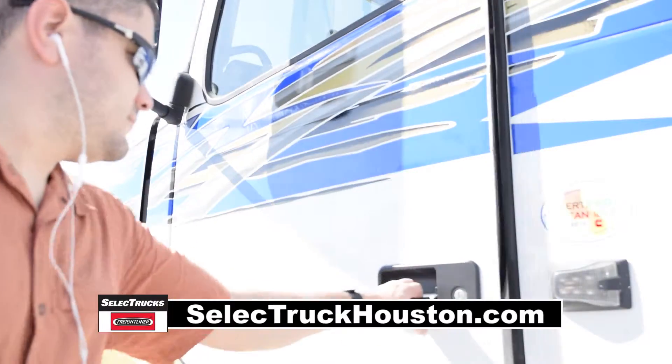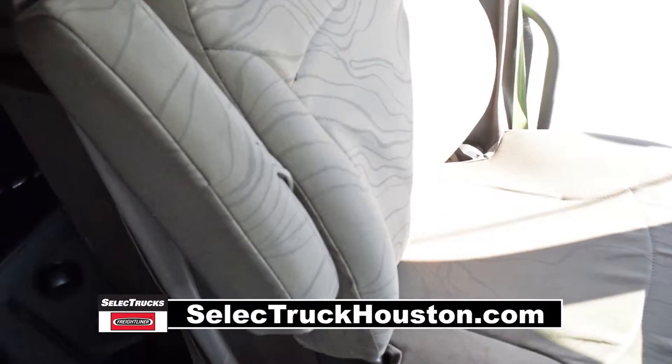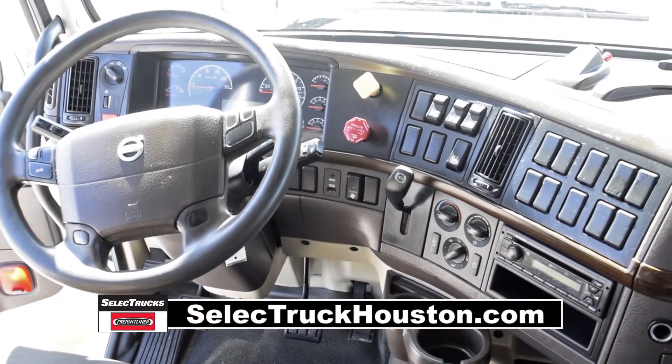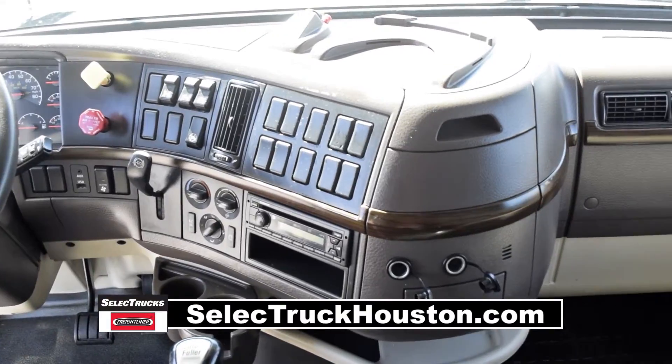Let's talk about the interior, which is loaded up with extras. Air ride driver's seat for ultimate comfort on the long haul, power steering with tilt telescope, cruise control, power windows, heated mirrors, AM-FM CD player, and a full gauge package.